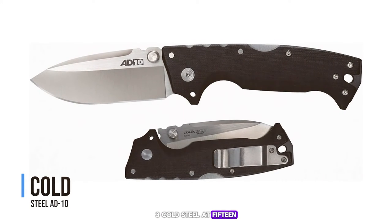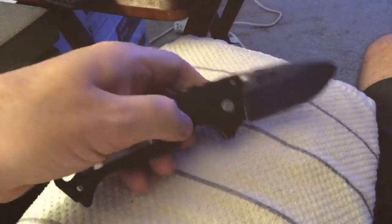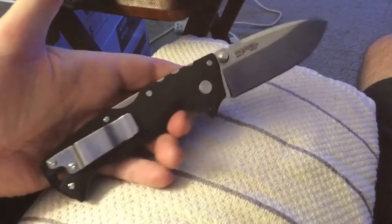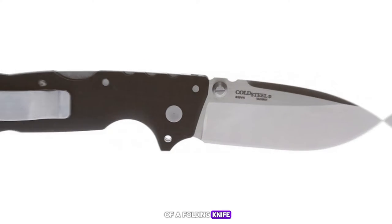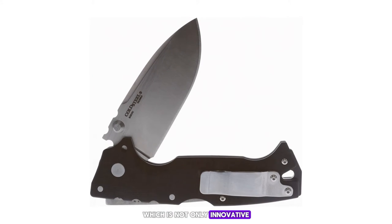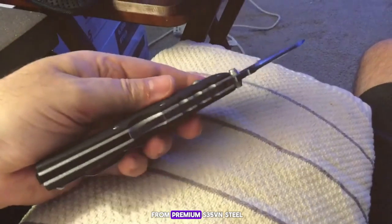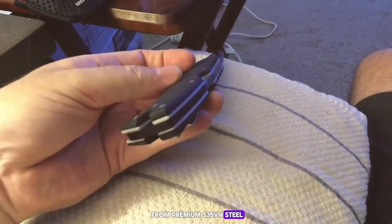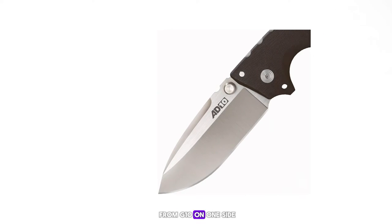Number 3: the Cold Steel AD-15. The Cold Steel AD-15, coming in at number 3, is a beast of a folding knife. It features a unique Scorpion lock, which is not only innovative but also provides an incredibly secure blade lockup. The blade is made from premium S35VN steel, offering exceptional toughness and edge retention. The handle is crafted from G10 on one side and aluminum on the other, providing a mix of durability and reduced weight.